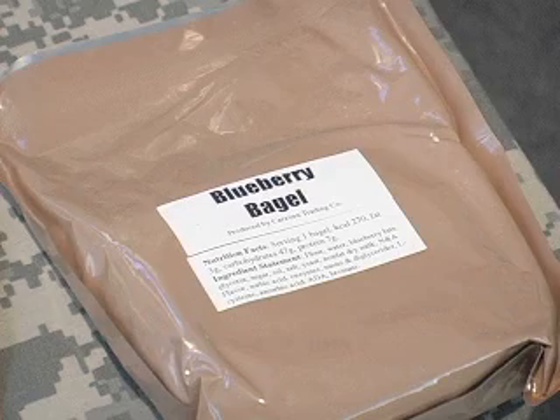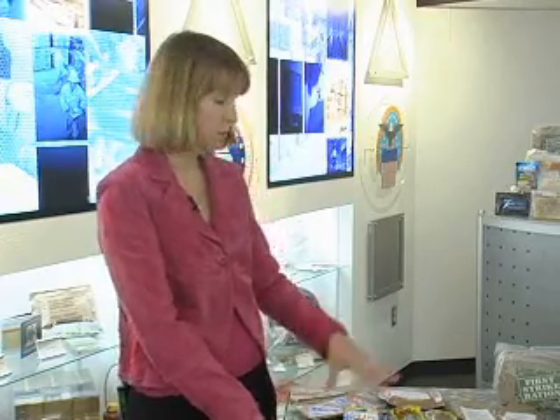It's a compact, eat-on-the-move assault ration that's been designed to be consumed during the first 72 hours of intense conflict by deployed troops. So it would be the first on the ground, first to fight warfighter that would be getting this ration.